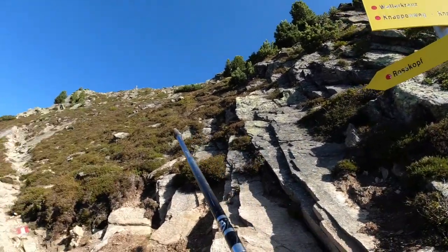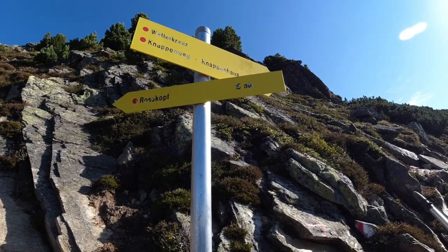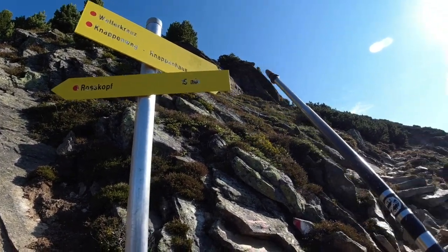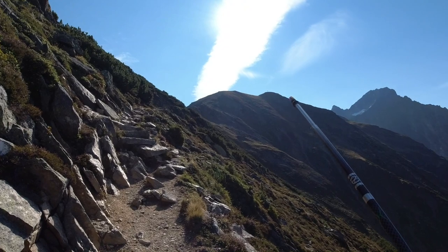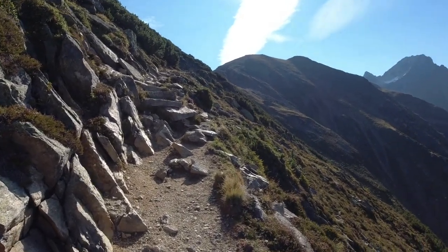All right, so we have a sign. Horskopf is up there — that's where we went yesterday. And then Vettacruz — that's our high point for today, about 2,500 meters. Just up here. So when we get there, we'll be pressing on into new territory. Let's go.